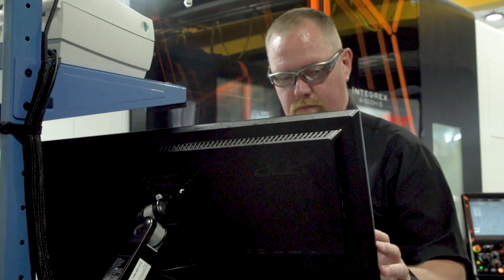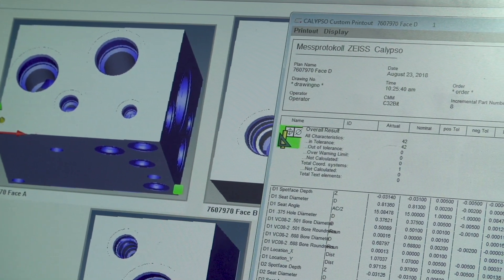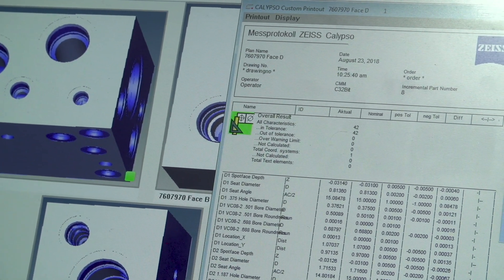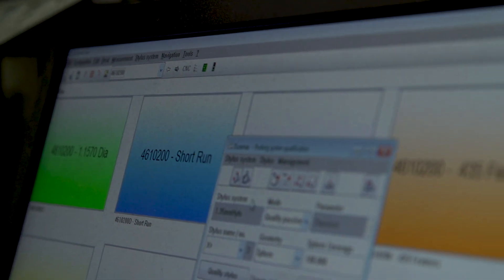I can't say enough about Calypso. I've been programming CMMs for a very long time and I've used every software out there, and this is easily the most versatile, easy-to-use software that there is on the market.